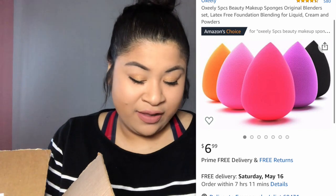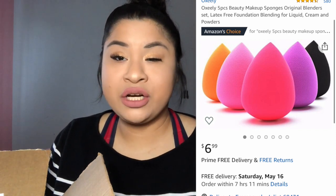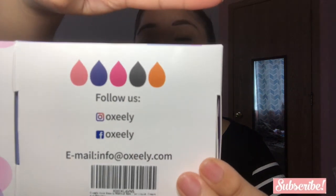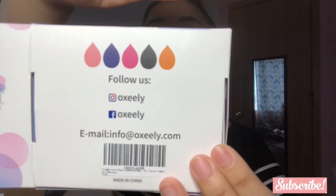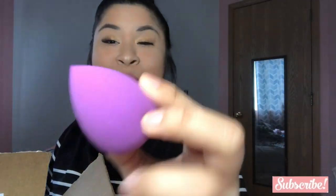The next item I got was these beauty blenders. I'm going to leave the information in a picture on screen. I got these by the brand Makeup Sponges and they come in different colors. Here's their Instagram and Facebook. Let me show you guys one so you can see — here's the purple one, my favorite color. Those are the beauty blenders I got, so go ahead and follow them and I'll leave the info right here.